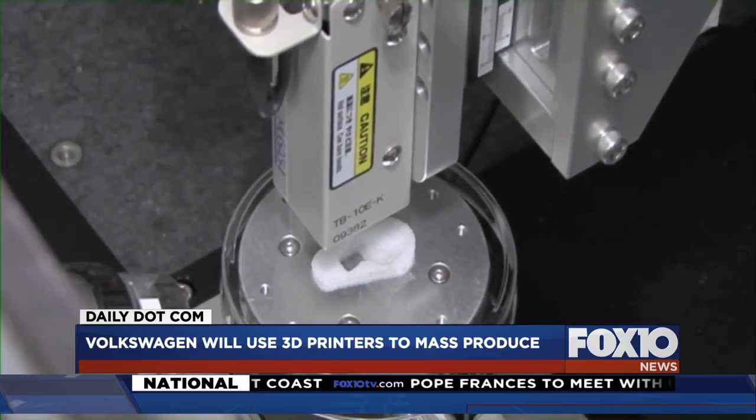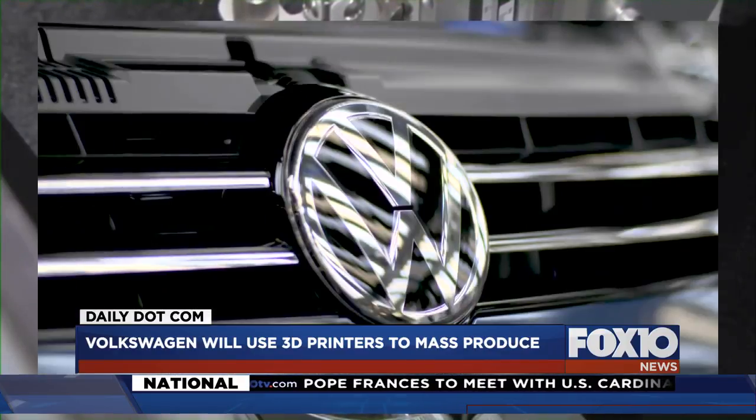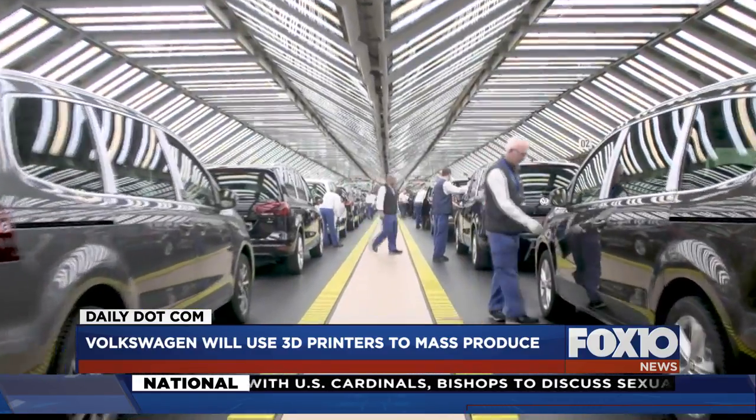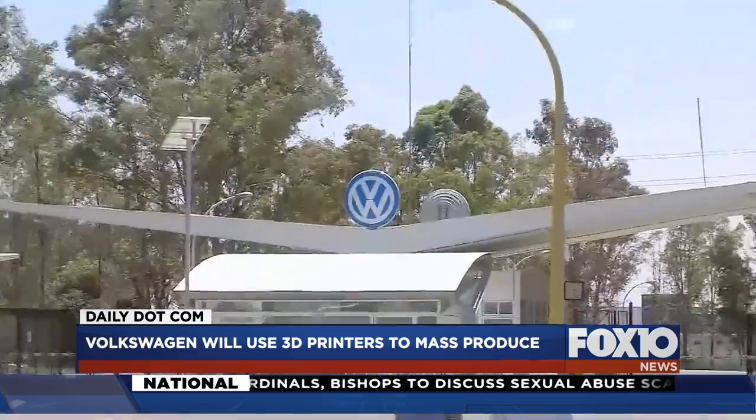The technology first came onto the scene in the 80s, and it's advanced. Companies are coming up with more ways to use them. Now one of the world's largest automakers is looking at using them to make car parts.